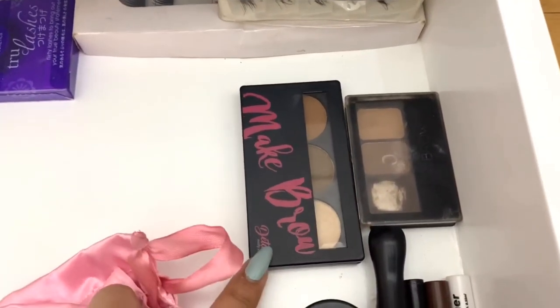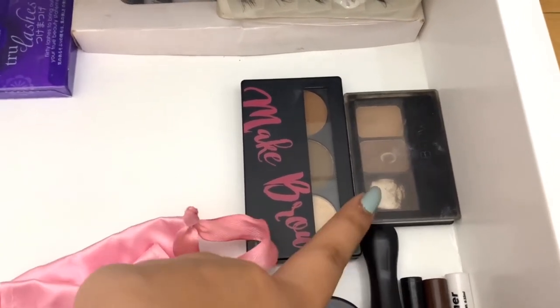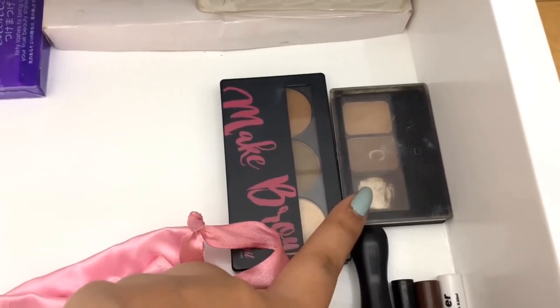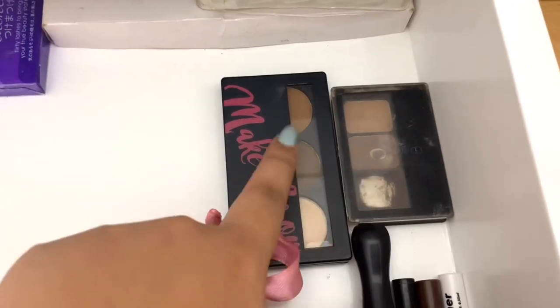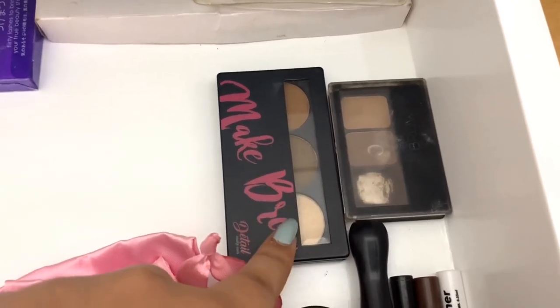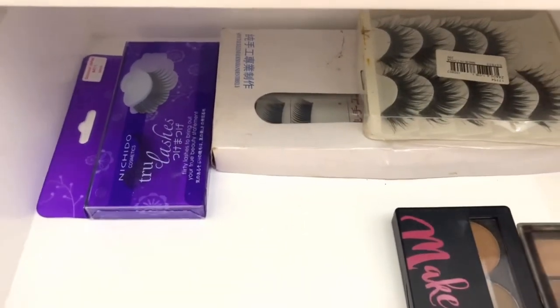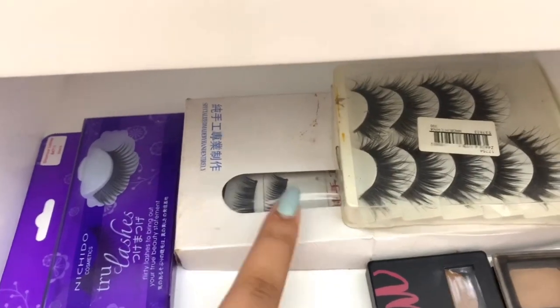I have two eyebrow palettes — one from Detail and one from Maybelline. You can see I really use up my makeup. Both are favorites, but the difference is one comes with a wax while the other has all powders and a highlighter. Last but not the least are my fake lashes — from Nichido and Taiwan lashes. And that is it for the makeup drawers.